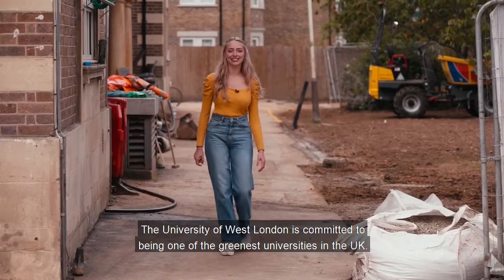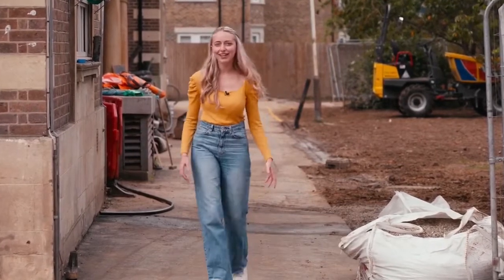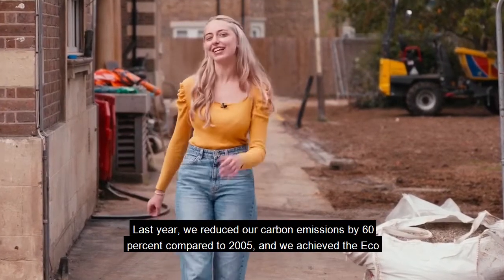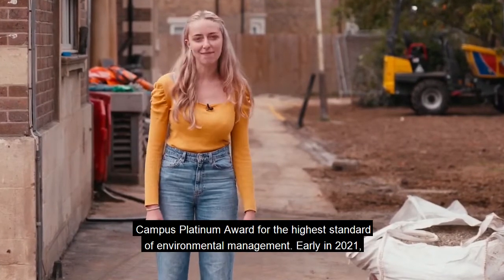The University of West London is committed to being one of the greenest universities in the UK. Last year we reduced our carbon emissions by 60% compared to 2005 and we achieved the EcoCampus Platinum Award for the highest standard of environmental management.